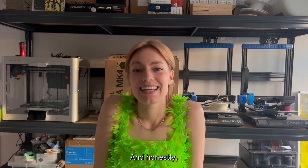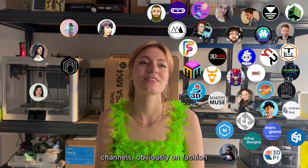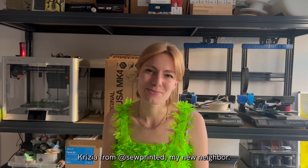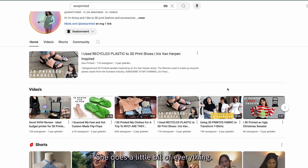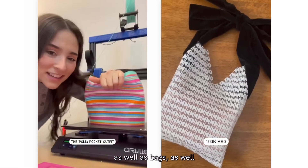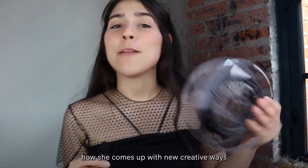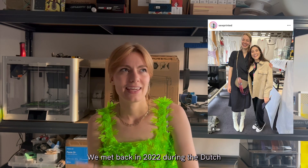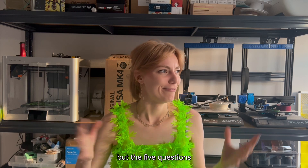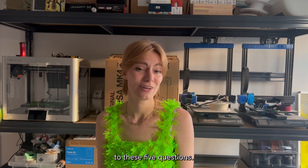Who am I going to tag next? Honestly, this was such a difficult decision because there are so many cool channels — on fashion as well as general 3D printing content. For the first tag, I'm going to tag Kryzia from Soop Printed, my niche neighbor. She does a little bit of everything — 3D prints shoes, prints on textile, the textile itself, as well as bags and pretty much anything and everything. I really love how she comes up with new creative ways to 3D print fashion. We met back in 2022 during Dutch Design Week, and I'm super curious to hear her responses to these five questions.